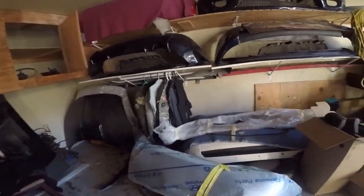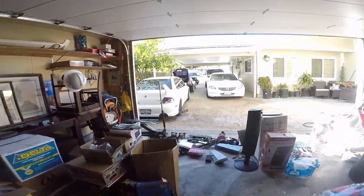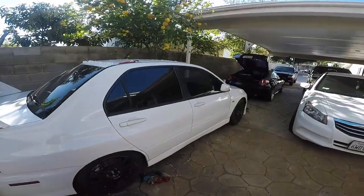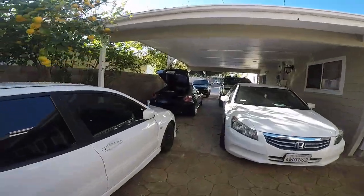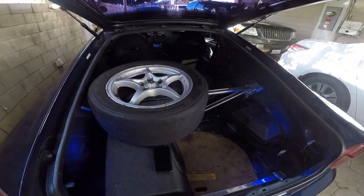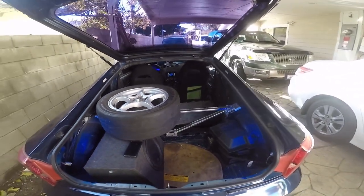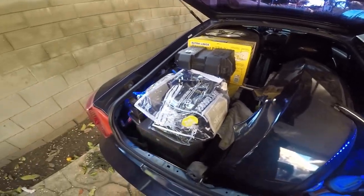Some stuff is already inside the Evo — all the Evo parts are on there. Things I still gotta put in: probably a sub. But yeah, I gotta fit all these wheels into the car. Letting the car warm up because it's been sitting for a while. For the most part the Celica is already ready to go.